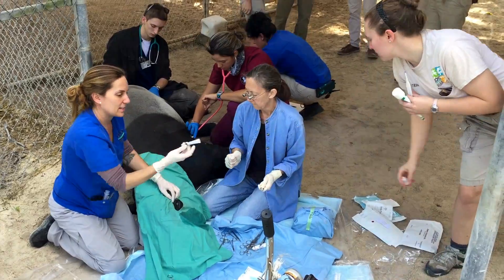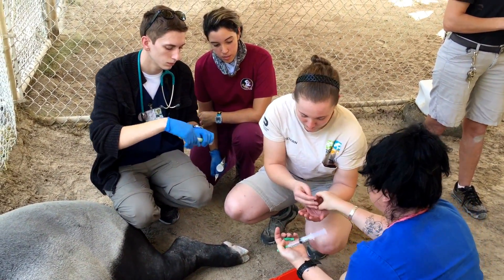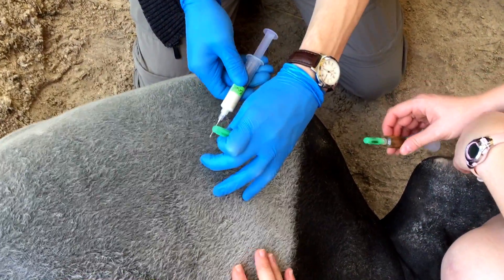And then the surgery is over. The animal receives a series of injections for antibiotics, anti-pain medication, as well as vitamins.